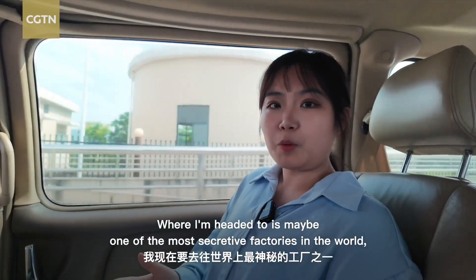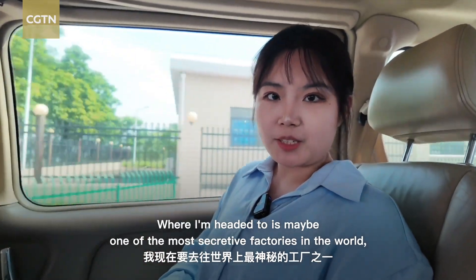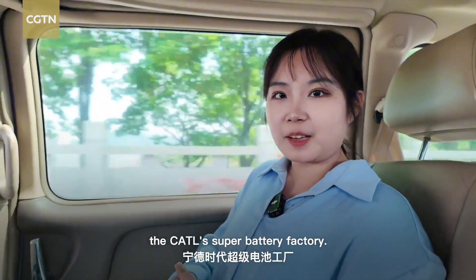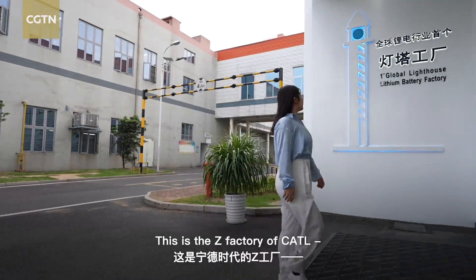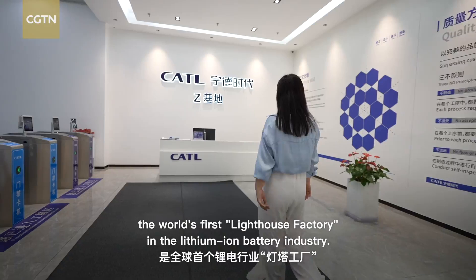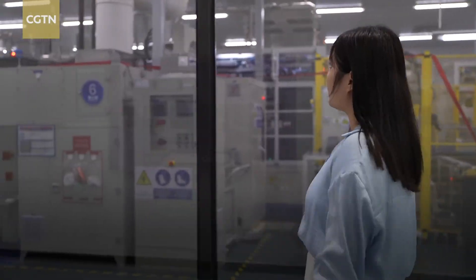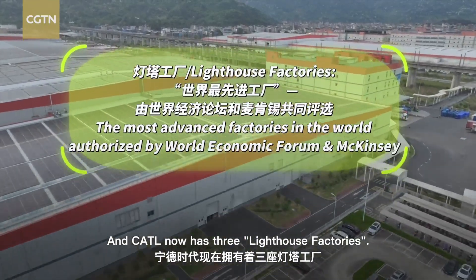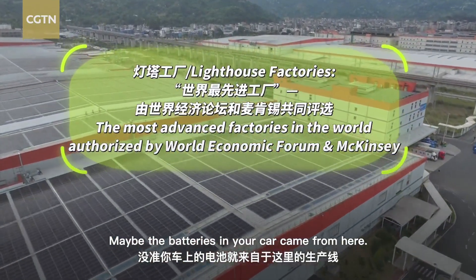Where I'm heading is maybe one of the most secret factories in the world — the CATL Super Battery Factory. This is the Z-Factory of CATL, the world's first lighthouse factory in the lithium-ion battery industry. And CATL now has three lighthouse factories. Maybe the batteries in your car came from here.